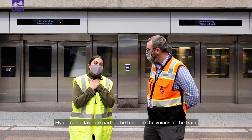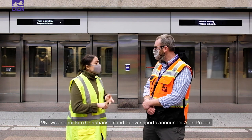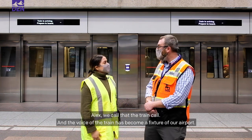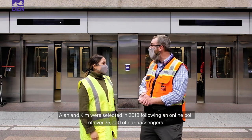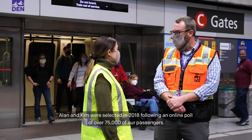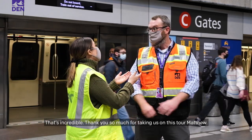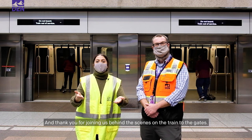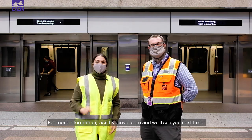My personal favorite part of the train are the voices of the train — Nine News Anchor Kim Christensen and Denver Sports announcer Alan Roach. We call that the train call, and the voice of the train has become a fixture of our airport. Alan and Kim were selected in 2018 following an online poll of over 75,000 of our passengers. Thank you so much for taking on this tour, Matthew, and thank you for joining us behind the scenes on the Train to the Gates. For more information, visit flydenver.com, and we'll see you next time.